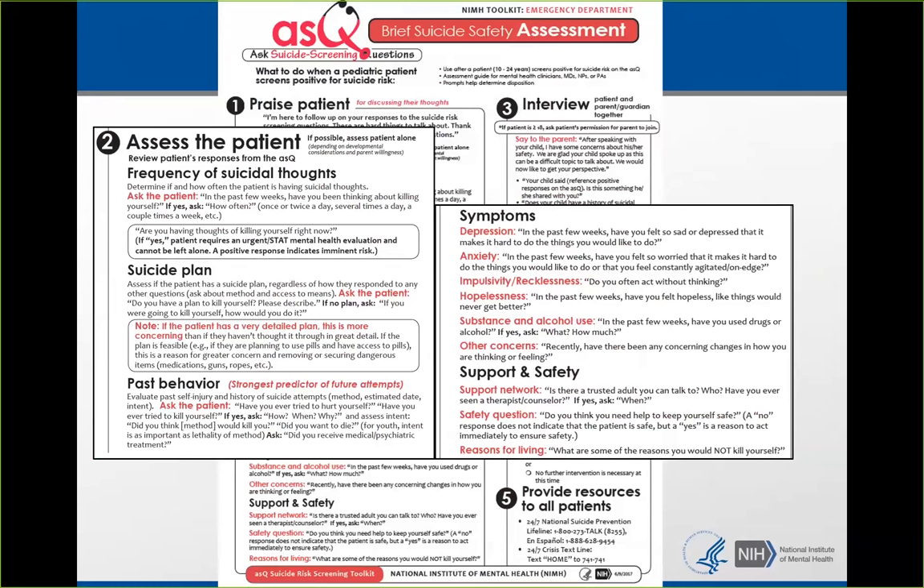This particular BSSA is for the emergency department and for young people. We ask, 'Is there a trusted adult you can talk to, and have you talked to them?' And the safety question: 'Do you think you need help to keep yourself safe?' If they say no, that doesn't necessarily mean they're safe. But if they say yes, that's highly indicative that this is someone at imminent risk.